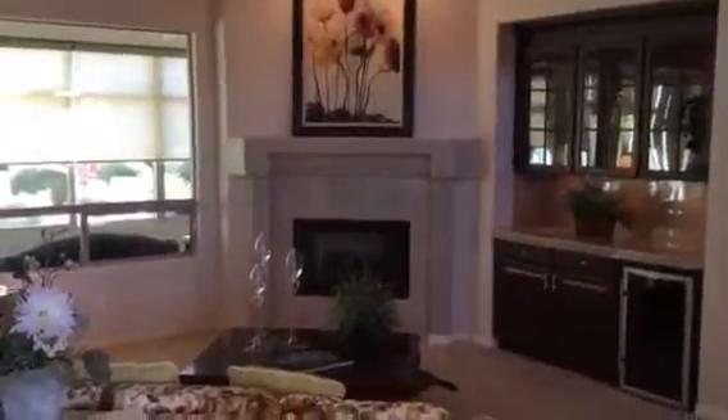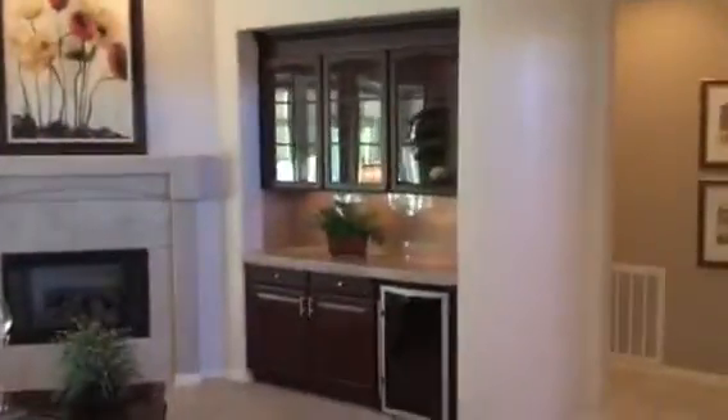Front entrance opens to a big living room area with double fans. There's a sliding door to the sunroom, a gas fireplace, and a wet bar. High ceilings and high door jambs — I think those are eight feet. Here's the office space with nice wood floors.